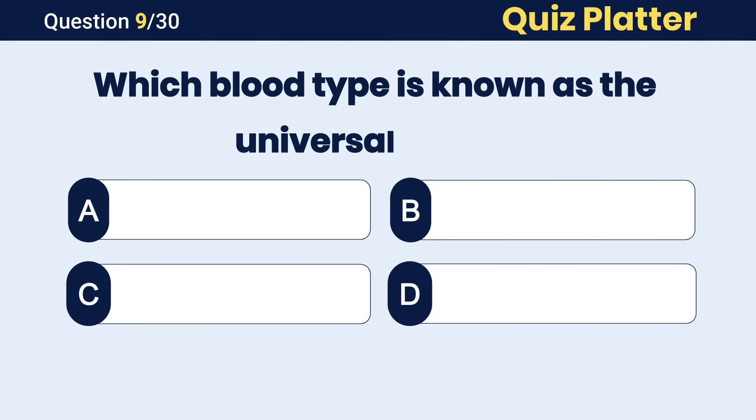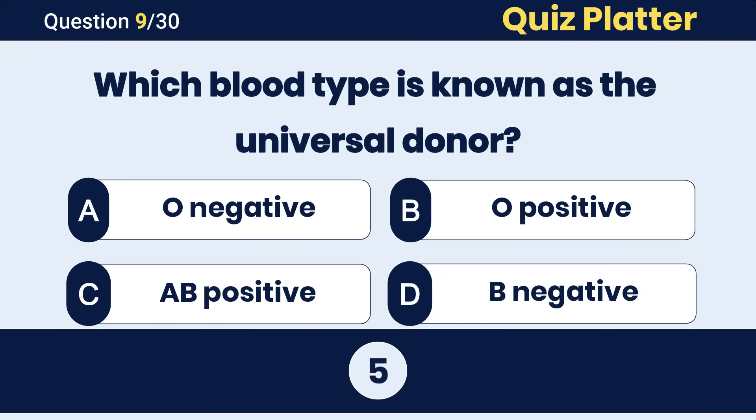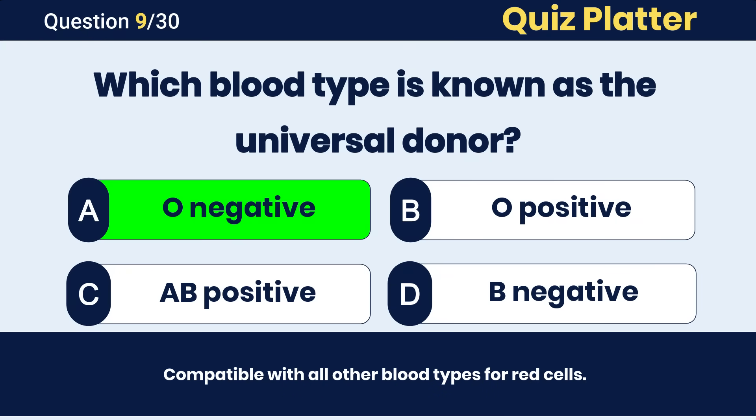Which blood type is known as the universal donor? The correct answer is A, O negative.